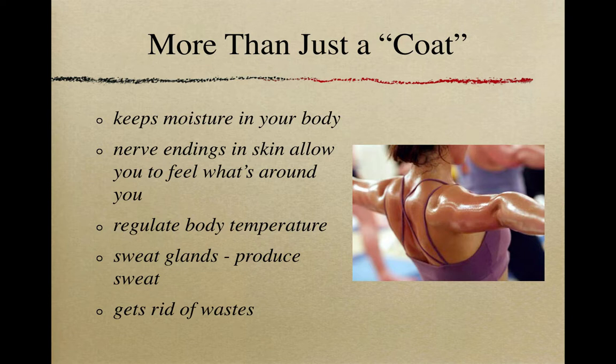First and foremost, skin keeps moisture in our body. If we didn't have skin, we'd dehydrate very quickly. Our skin acts like a barrier between our inside, which is a very wet environment, and the outside, which is much drier. There are also nerve endings in our skin that allow us to feel what's around us. Our skin also regulates our body temperature — it produces sweat to cool us down and also helps create goosebumps, which trap heat around our body.